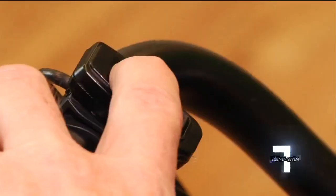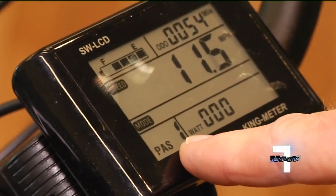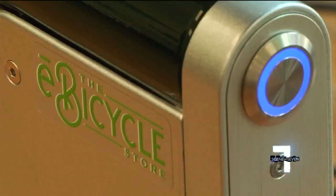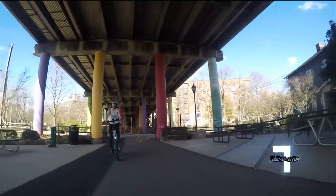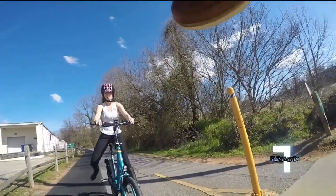After a quick demonstration — I'm going to push this button, it's going to go from pedal assist level zero to one — I thought I'd give it a try. I learned quickly these bikes are pretty smart. They sense you're pedaling, give you a boost as you need it, but stop moving once you stop pedaling.